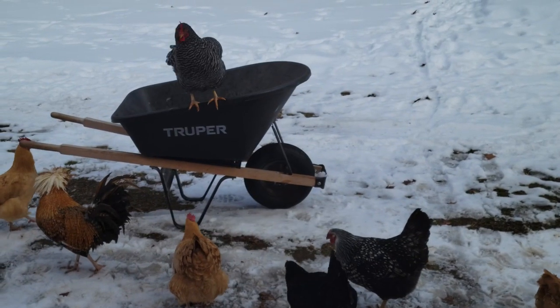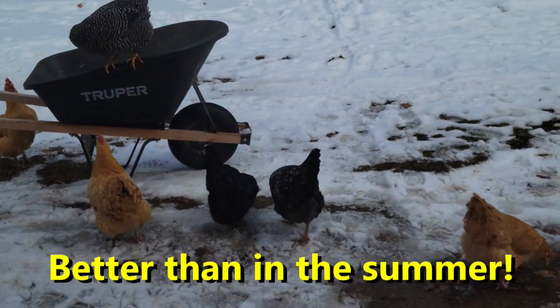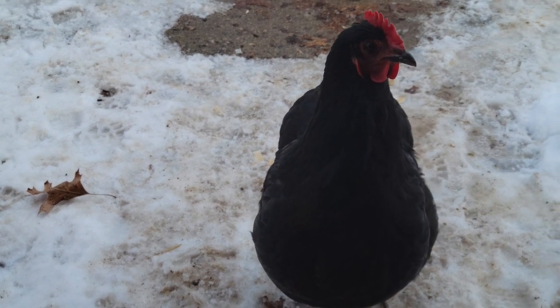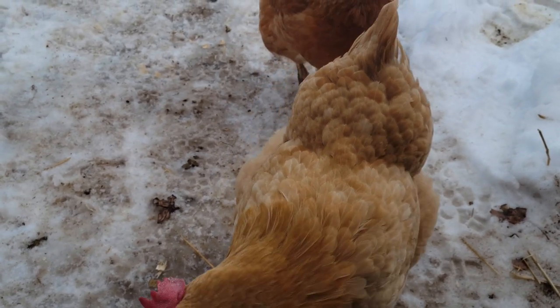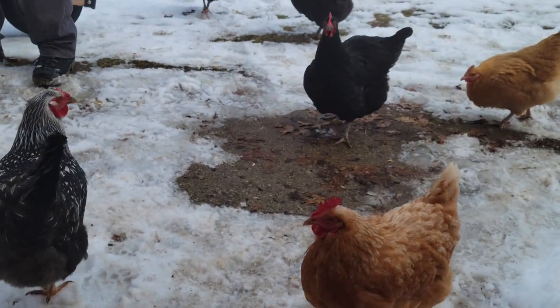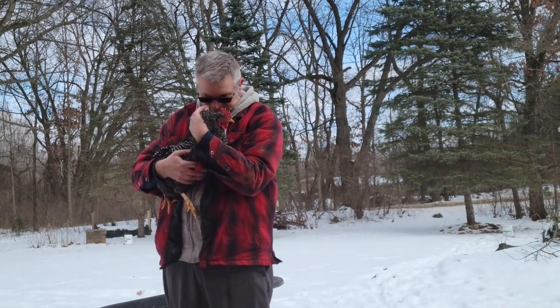A chicken's internal temp is between 104 and 107 degrees Fahrenheit. Chickens keep warm and are very good at surviving in cold temperatures — more so than in the summer months. They are wrapped in a really thick down coat. Imagine walking around in 90-degree weather in a down coat you can't take off. I think you'd be happier in the cooler months with that down coat on.